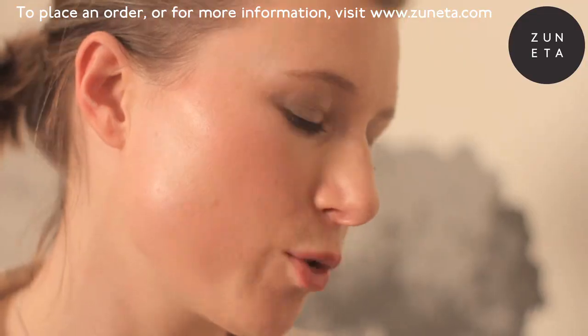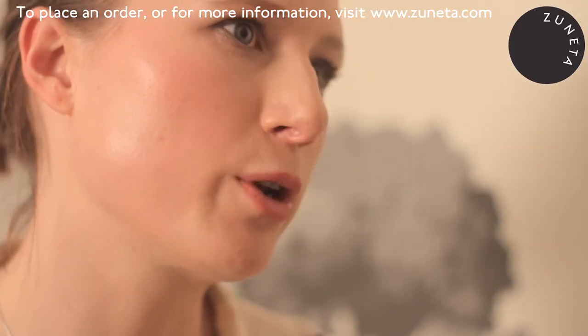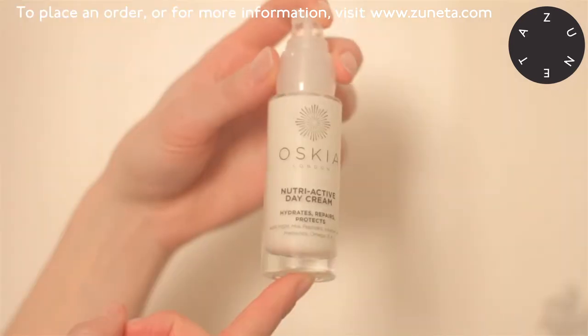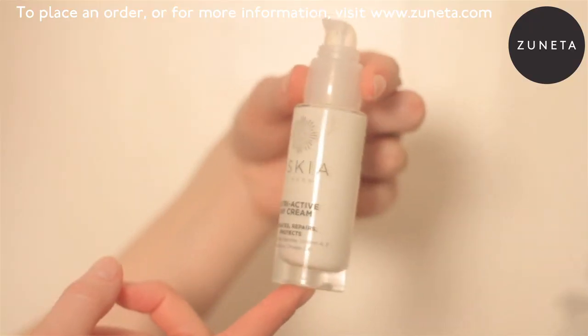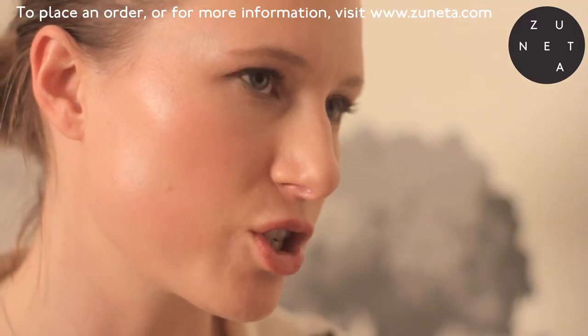It's a very lightweight moisturizer, very low in oil, so it's particularly good for people who've got slightly oily skin, or in summer when you don't want to wear a really heavy day cream. It has a very high percentage of hyaluronic acid, so it does provide a huge amount of moisture. We have a lot of clients who use this without any foundation on top because it just makes your skin glow — it's a really good glow-inducing moisturizer.